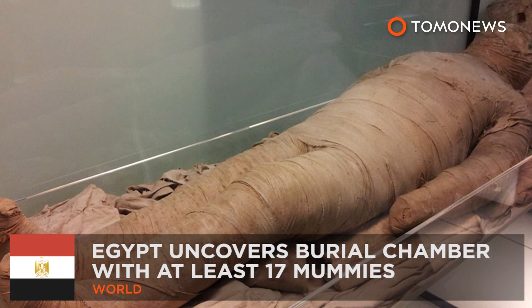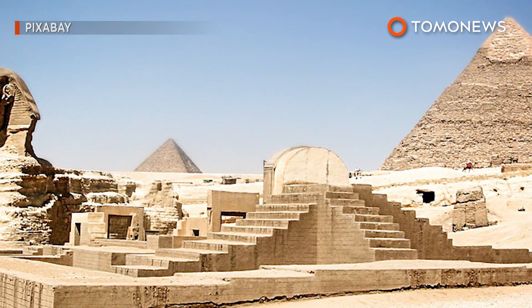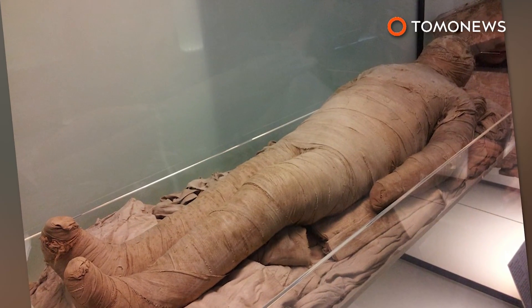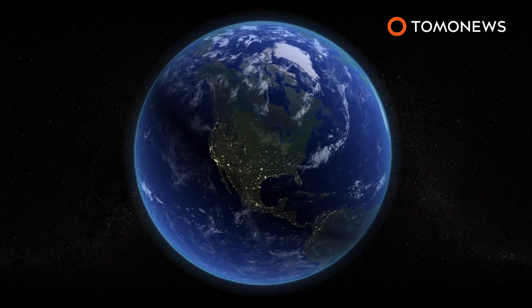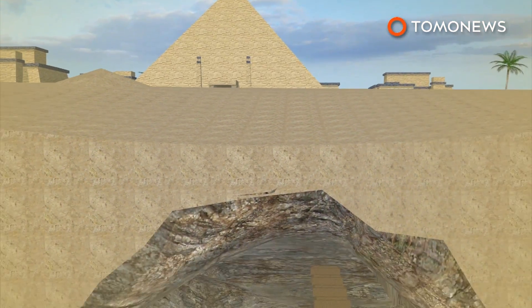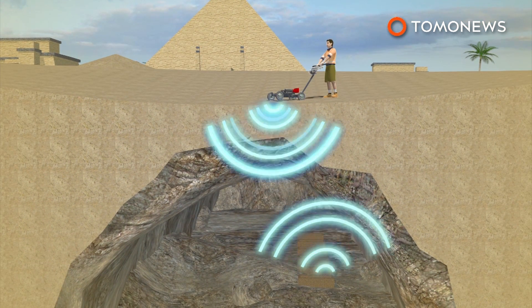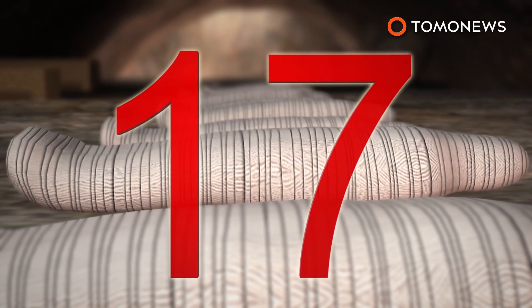Mummies found after Egypt unearths new burial chamber. Egypt has discovered an ancient burial chamber containing at least 17 mummies that are more than 1,500 years old. Authorities hope the find will help boost the country's struggling tourism industry. The burial chamber was found in the province of Minya, about 250 kilometers south of Cairo. The chamber is 8 meters below ground and was first detected last year by radar. At least 17 fully intact mummies have been discovered inside the chamber so far, and experts say there could be more.